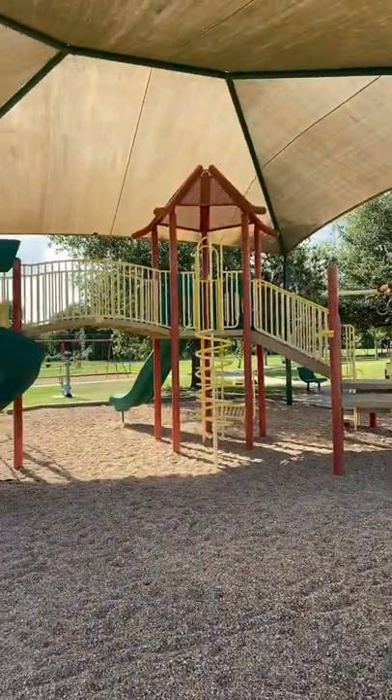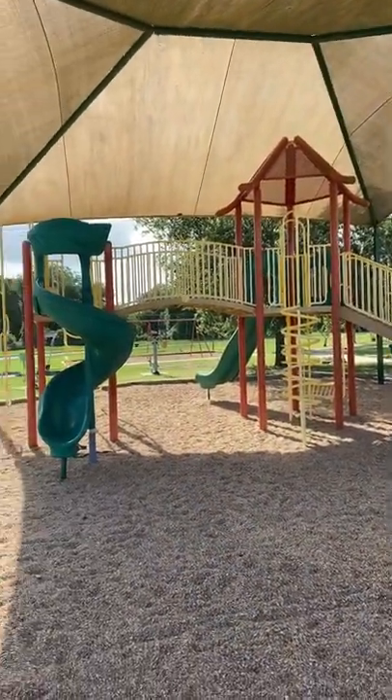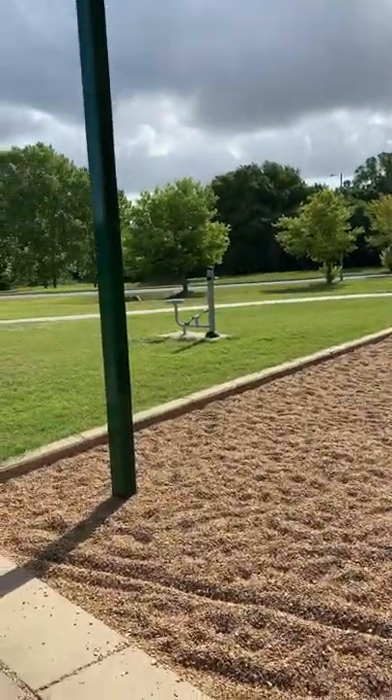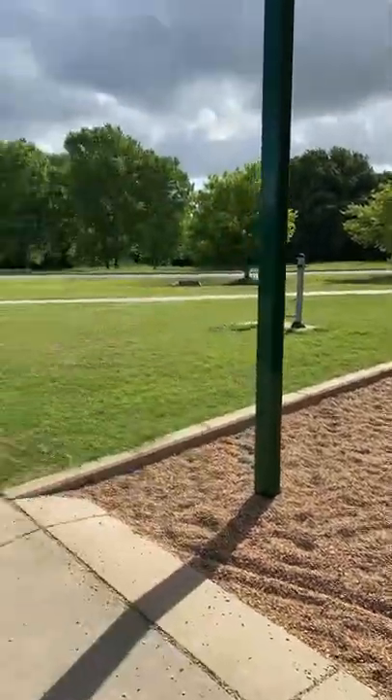It's got a full shaded playscape for the kids — which we don't always have — along with lots of exercise equipment, all well-maintained.